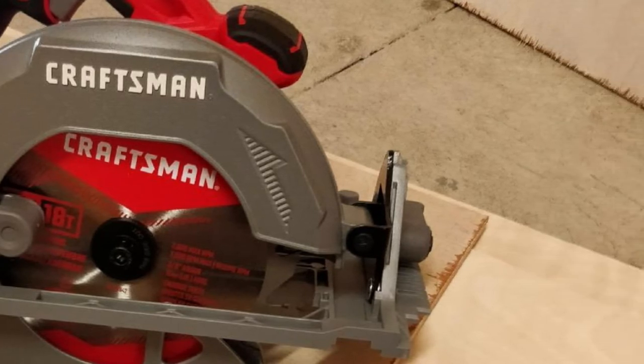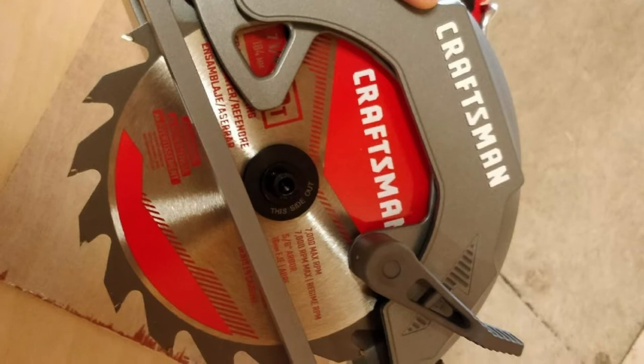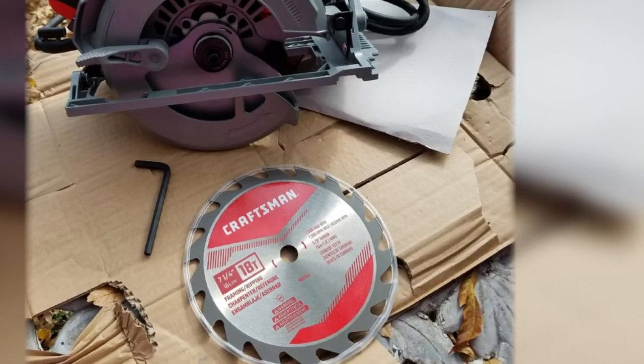This model also features a built-in rafter hook that users can use to hang it from a beam, ladder, or another ledge. Keep in mind that a lot of this saw is plastic, so it might not be so durable should it slip from that beam, ladder, or ledge.